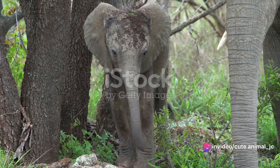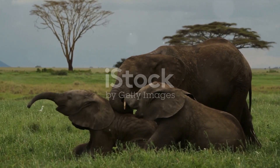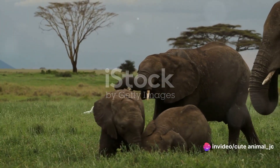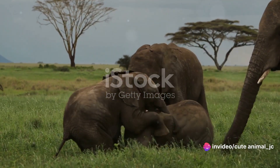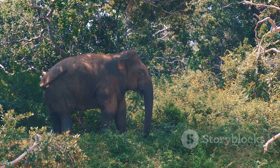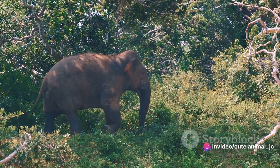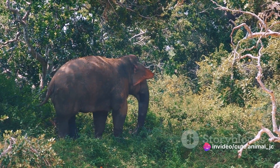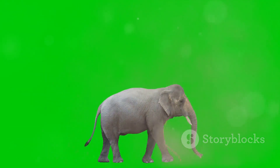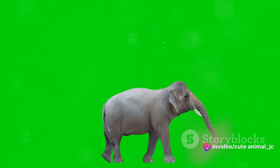It's during these formative years that the calf learns to use its trunk — an appendage that's as sensitive and versatile as it is strong. As the years pass, the calf grows into a young adult, no longer the smallest member of the herd but still under the protection and guidance of the older elephants. It learns about the social dynamics of the herd and its role within it. Elephants are known for their longevity, with a lifespan stretching to 60 to 70 years, playing a crucial role in shaping their environment.